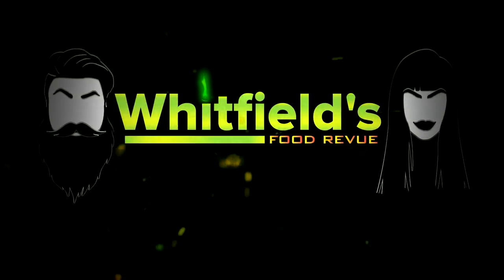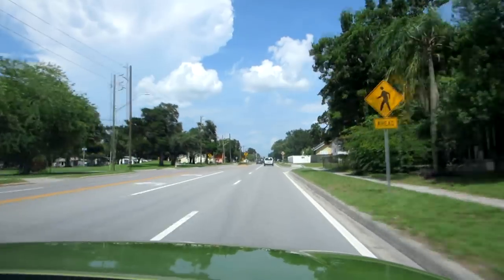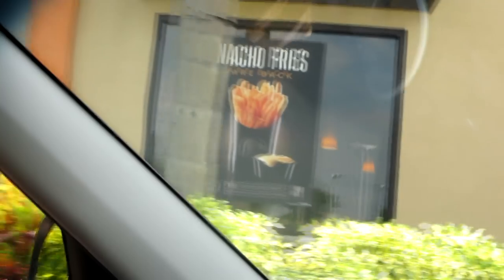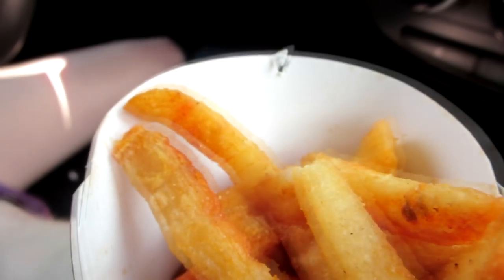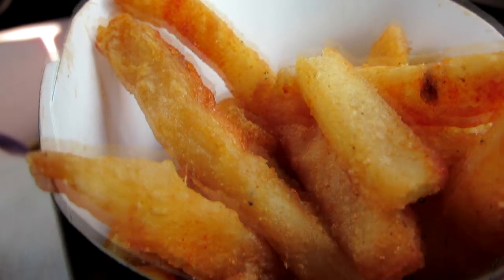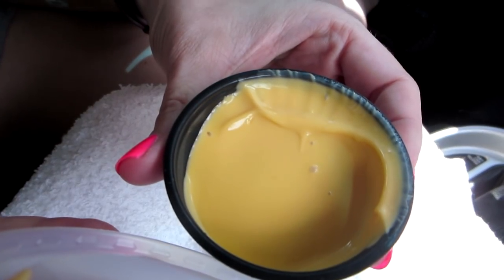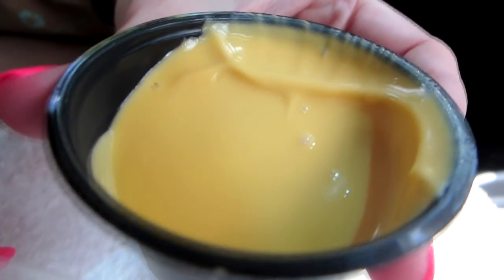Hello everybody and thanks for joining us for another Whitefields food review. Today we are back at Taco Bell because the nacho fries are back and this is our redo review. We didn't like them last time — the fact is we didn't know anything about the fries themselves. Our batch was not well done.